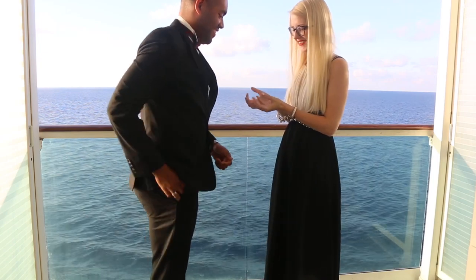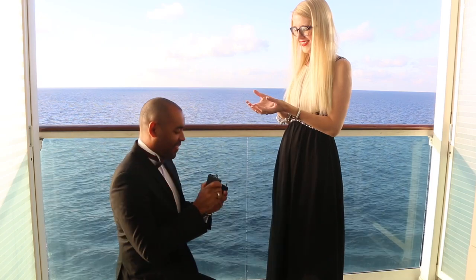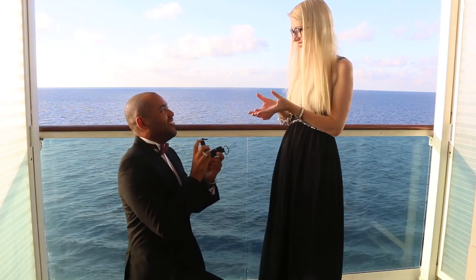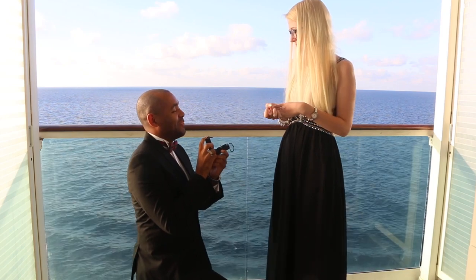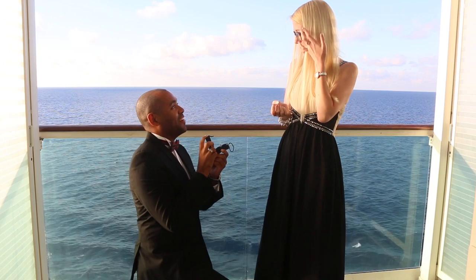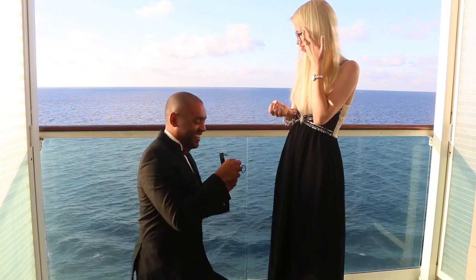I'm filming a voiceover for this last outfit because Aaron proposed! So obviously the last thing on my mind was to show my outfit, but I'm wearing this really beautiful chiffon dress - it has some nice detailing on the top and I just think it's perfect for a formal evening. Aaron's wearing a suit with a bow tie - a different bow tie, but the suit and everything else is the same as his previous outfit.